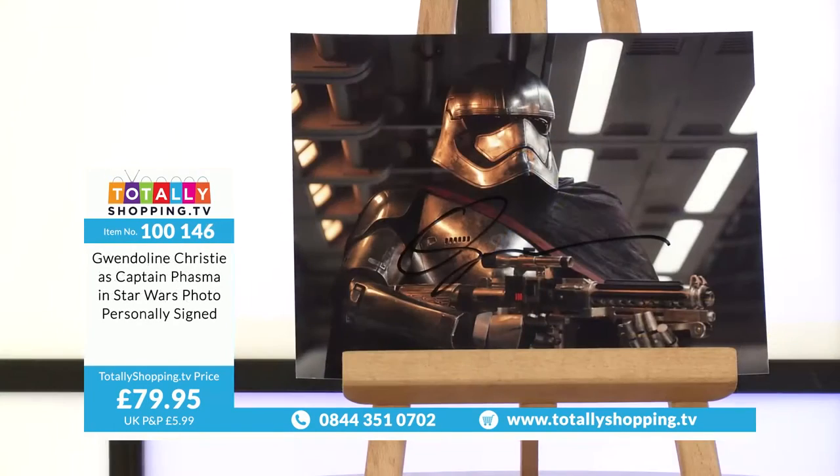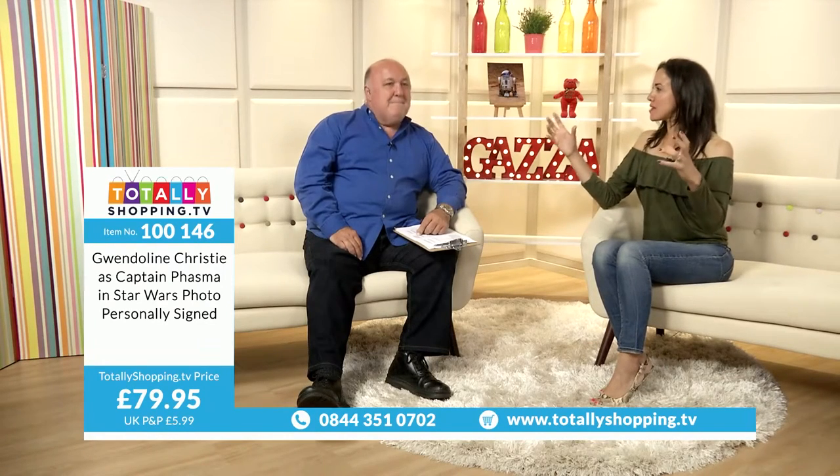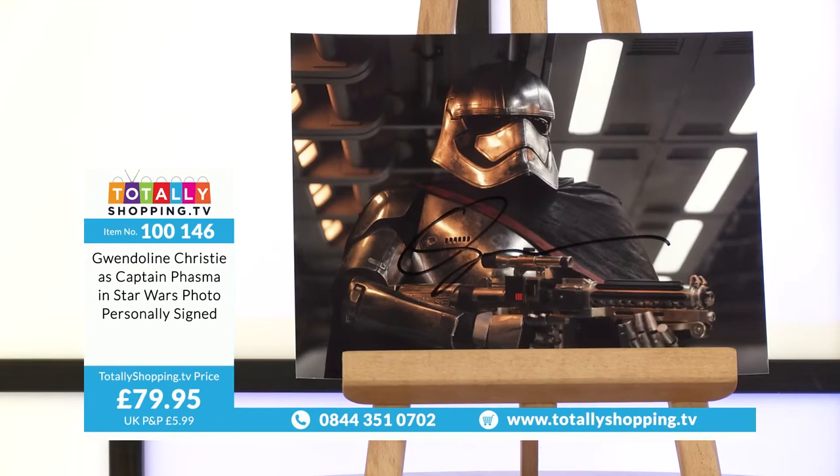Gwendoline Christie as Captain Phasma in Star Wars, photo personally signed. She's out of Game of Thrones — she's the big warrior woman. She looks very different in that photo without the full make-up.